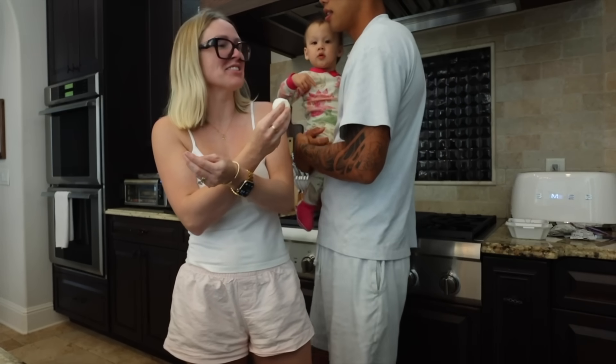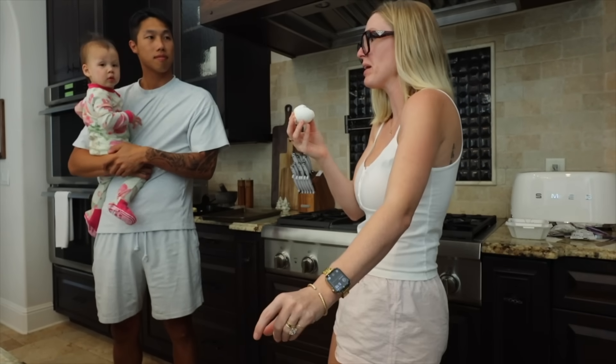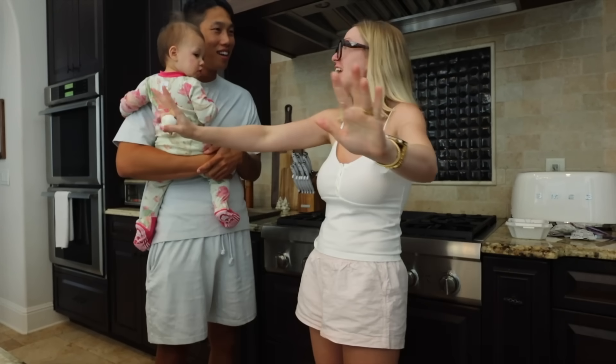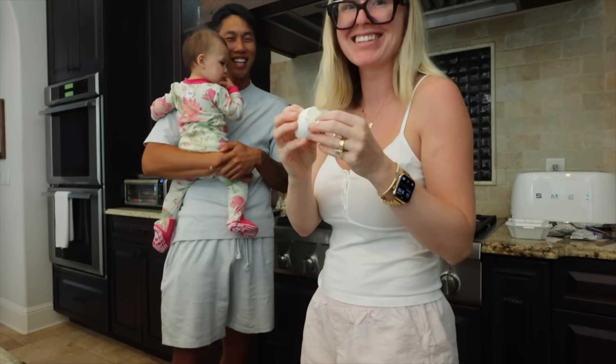Hey, there was this TikTok — a girl was trying to peel eggs. All of a sudden she just turns the camera around and goes, 'Look at this. I was trying to peel my egg, they wouldn't peel right, I just got so mad and started punching them.' There are eggs everywhere all over the kitchen. She's raging. That's how I feel right this second.